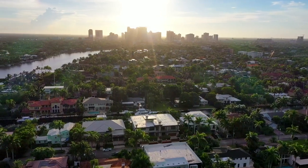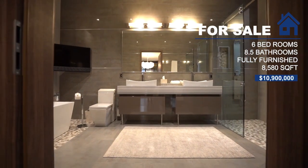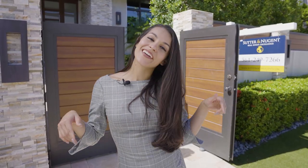What's up guys, it's Talia here and welcome to another episode. Today we are in the heart of Las Olas, Fort Lauderdale, and we are about to tour this beautiful contemporary home. This home has six bedrooms, eight and a half bathrooms, and is listed at $10.9 million fully furnished. We'll leave more information about this property in the description below, and I'd like to thank the listing agents Talbot Sutter and Matt Moser for allowing us to tour this beautiful listing. Let's check it out.